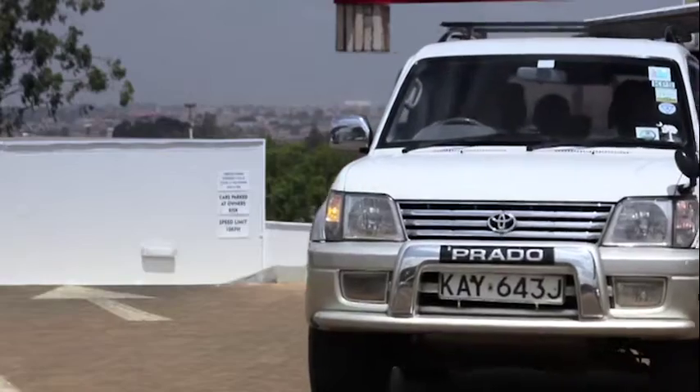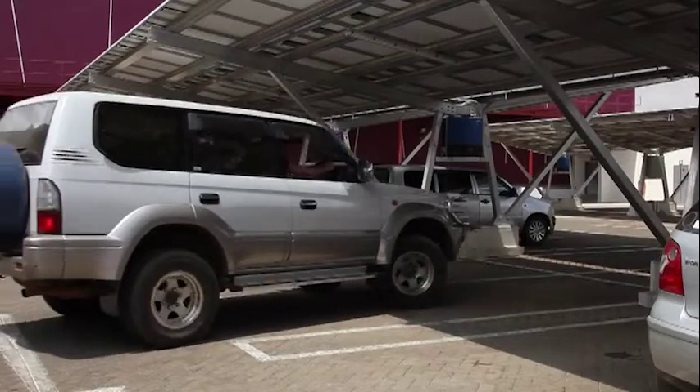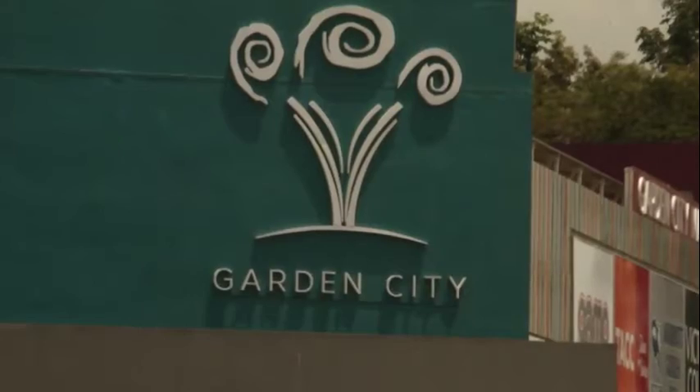Instead of building a solar park on the ground or on a rooftop, we're building it in a carport structure above the cars. It's very useful in a city where space is at a premium, and you can fit it onto the roof of a shopping mall such as Garden City behind me.